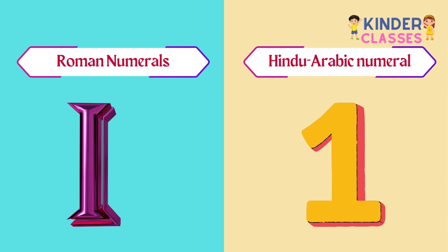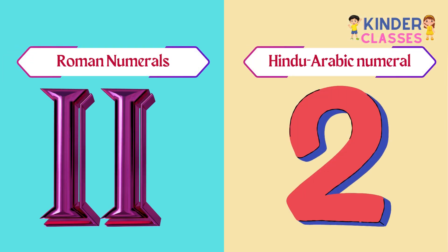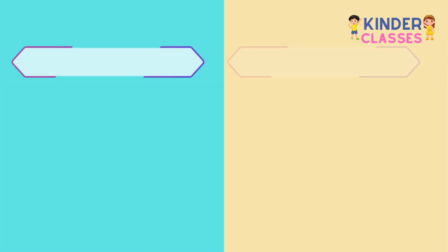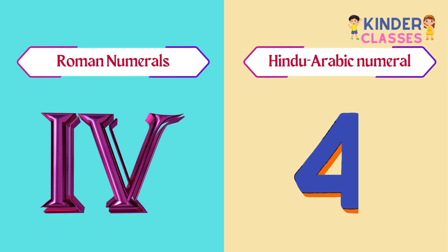I means 1. II means 2. III means 3. IV means 4.